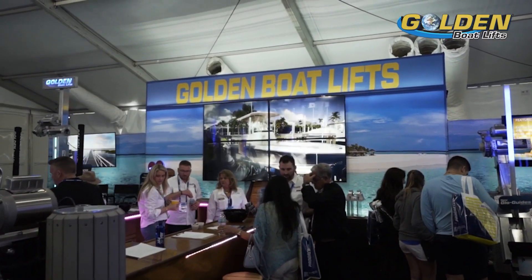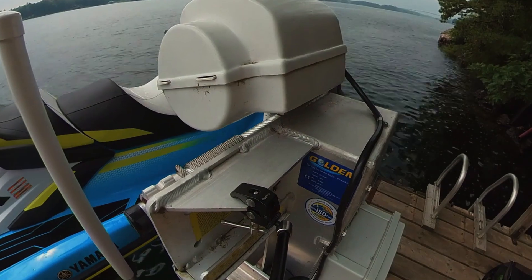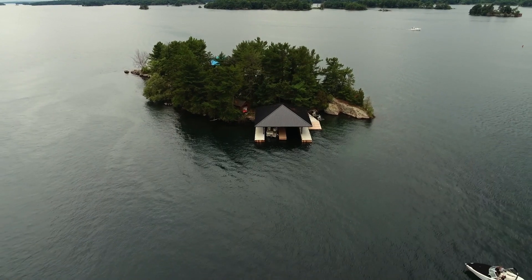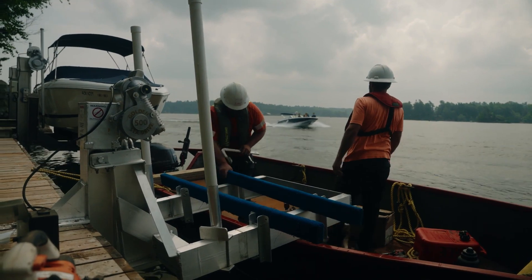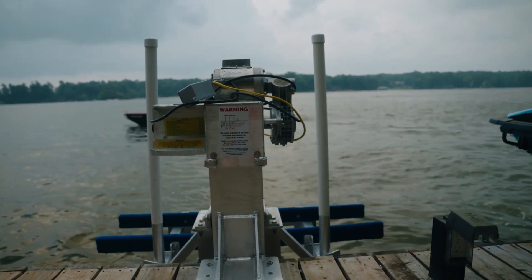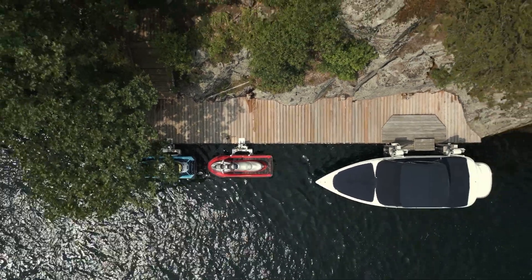We buy all of our boat lifts from a company out of Florida called Golden Lifts. They're one of the industry leaders and we are their number one dealer in Ontario. If you look in the Thousand Islands, you'll see more Golden boat lifts than any other brand. Everything they build is rugged — we don't get calls back for welds that break or electrics that fail. We've had very good luck with their product and think it's one of the best boat lifts you can get for the money.